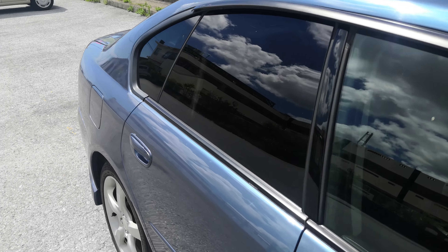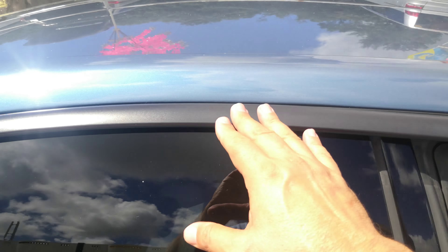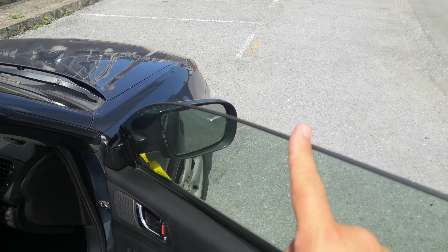This Subaru Legacy B4 is a 5-passenger vehicle in the 300-series category, so the larger category. Road tax per year is going to be 19,000 yen, which is about $160 with the current exchange rate. Road tax is due every April-May time frame, so we'll take care of it for you this year — you won't have to worry about it until next.